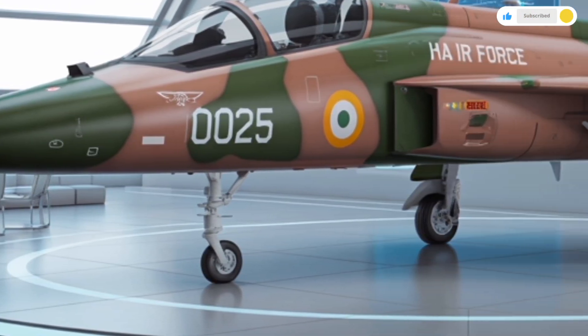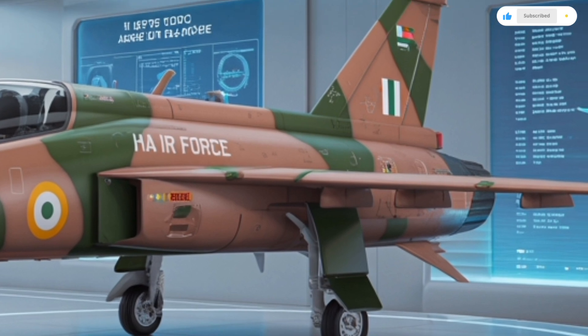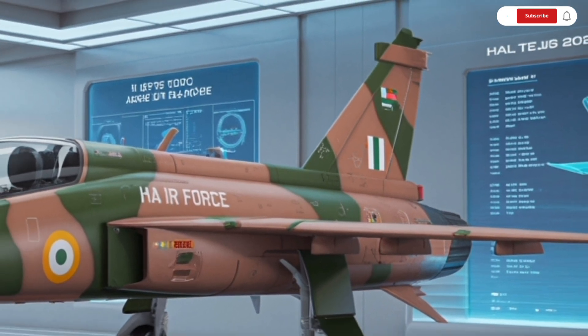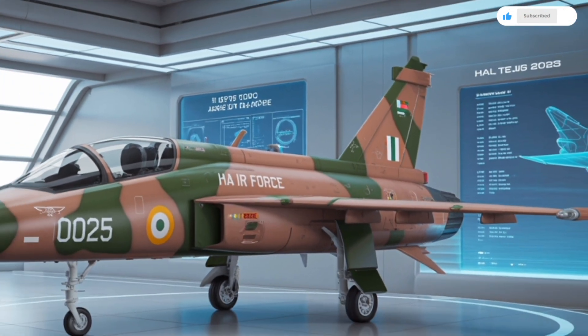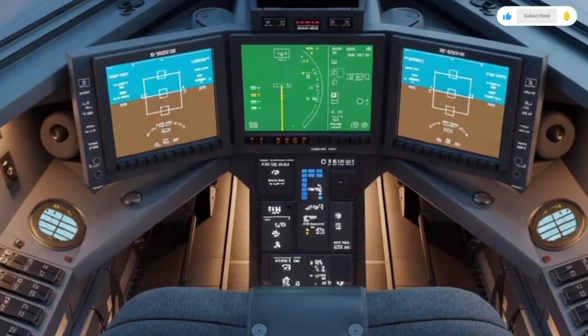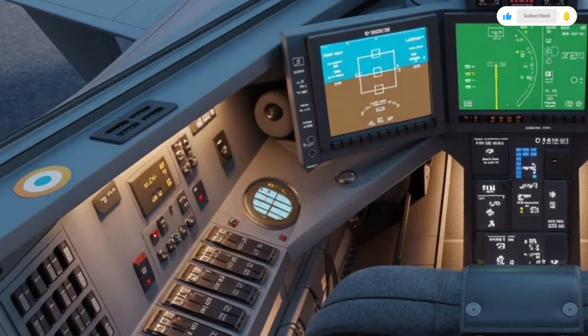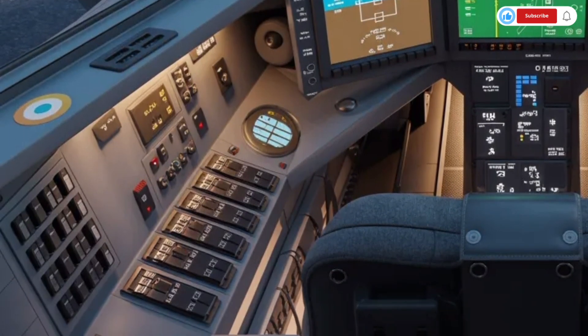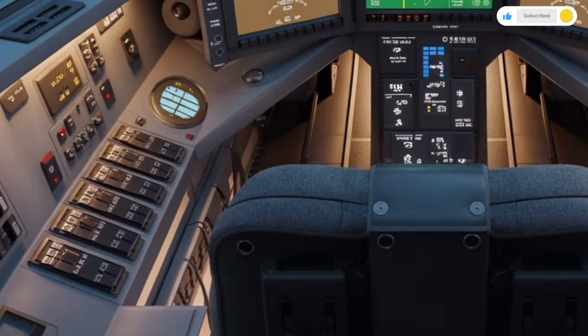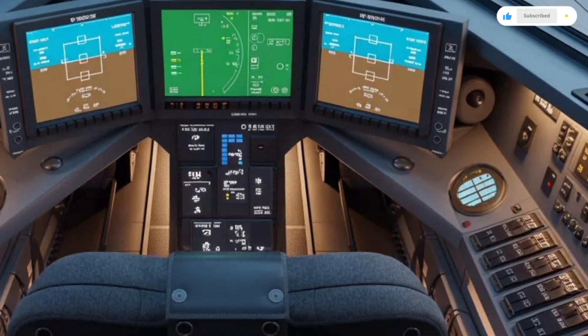The nose has been slightly elongated to accommodate a more powerful radar system, while the canopy design offers a panoramic field of view, giving the pilot superior situational awareness. The twin-tail design is absent, as Tejas continues to rely on a single vertical stabilizer, maintaining its compact and lightweight profile. The paint scheme of the MK2 also plays a role in radar signature reduction, with radar-absorbent coatings that enhance stealth performance.